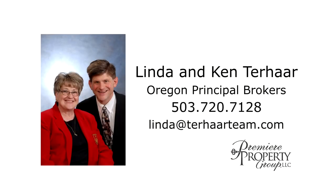This is just a preview — there's so much more for you to see. For more information or to schedule your personal tour, please contact Linda and Ken Terhar with Premier Property Group.